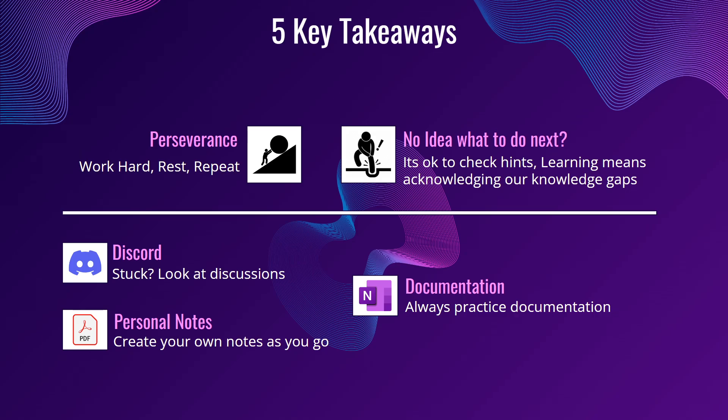I think these are my five key takeaways and I hope you guys have learned something. I understand that many people advise differently, but this is what worked for me and I passed within three months. I hope you guys get your OSCP — all the best, and thank you.